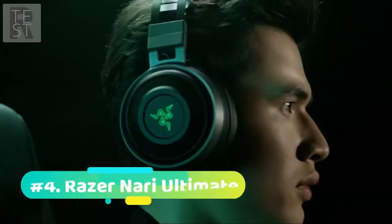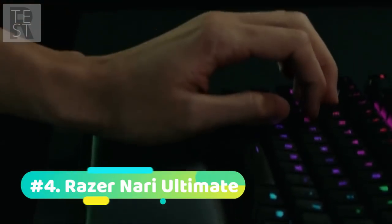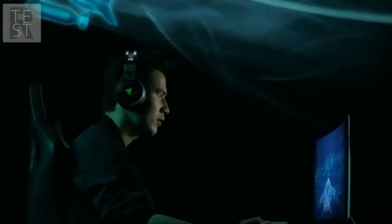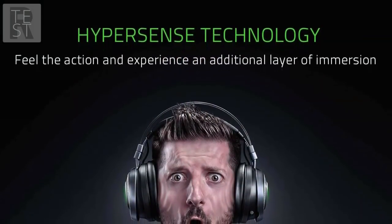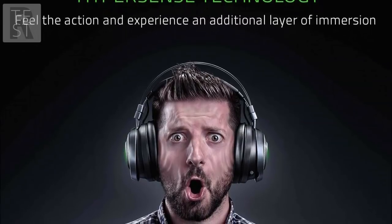Now moving down to number 4, we have the Razer Nari Ultimate. Weighing in at 431 grams and built with dimensions of 18.5 x 21.9 x 10 cm, Razer's best gaming headset is certainly good; however, we don't rank it as highly as our other three picks so far. The Nari Ultimate is a wireless headset that provides 2.4GHz wireless audio giving you immersive gaming-grade audio. Something we really like about the Nari Ultimate is the cooling gel-infused cushions that help keep your ears and head cool while wearing.